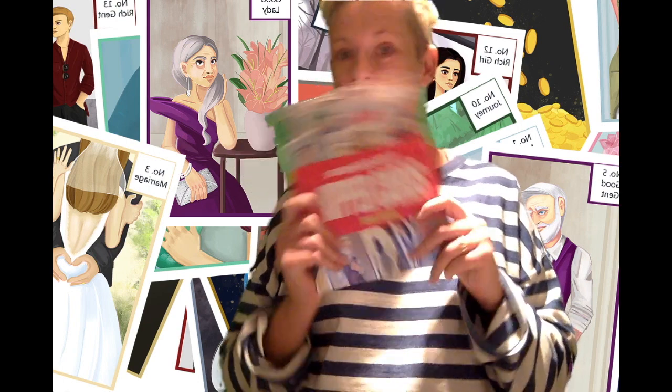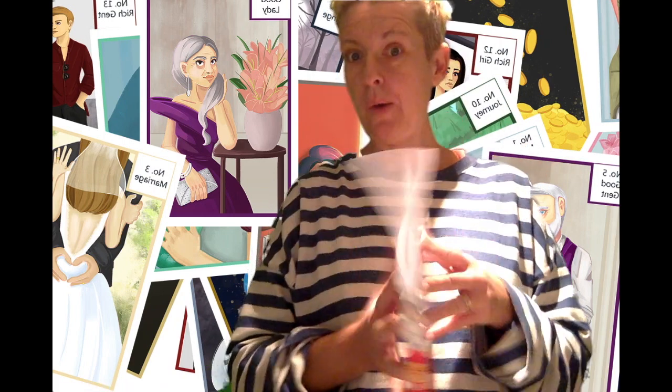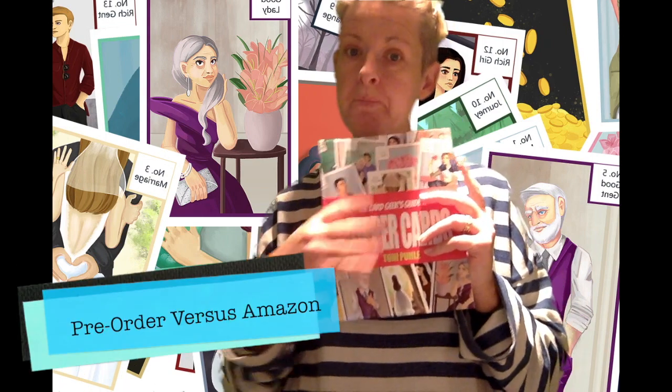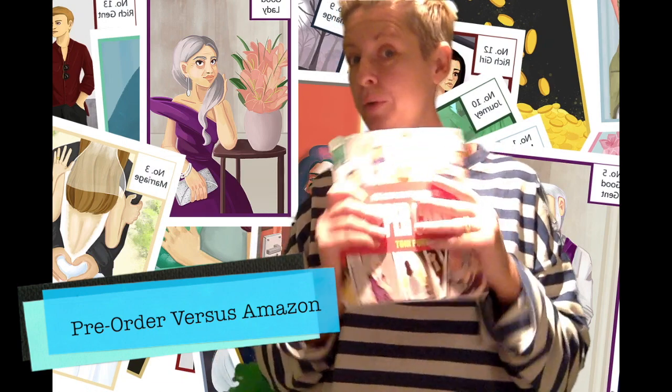Good morning everyone! Do you have your copy yet — has it come from the pre-orders? I've got my copy here; this is just obviously one of the few. For those that don't have it, I was going to run through a few differences between this book and what is now available on Amazon.